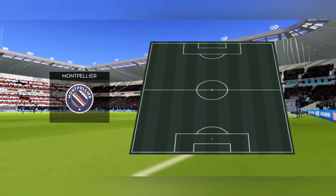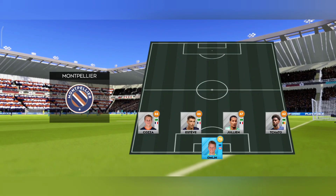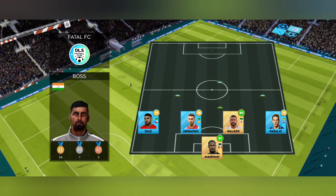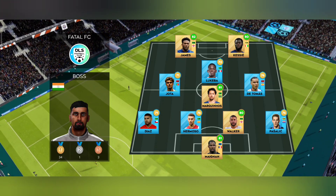The home team has gone with a strong line-up here. They're playing 4-1-2-1-2. This diamond-shaped midfield supports both defence and attack.